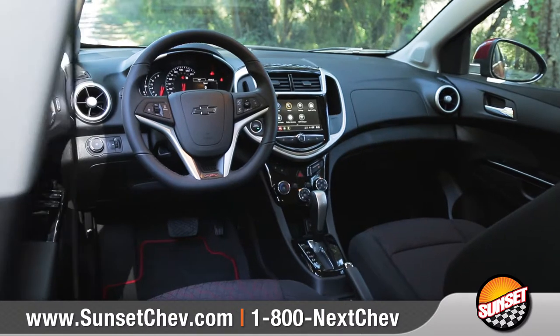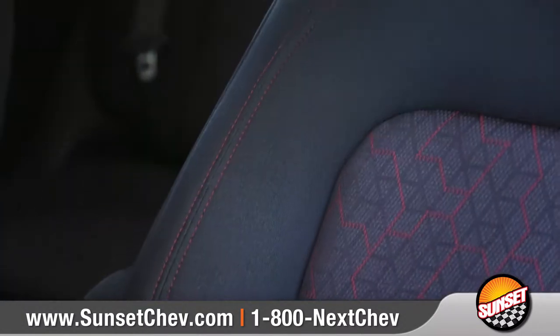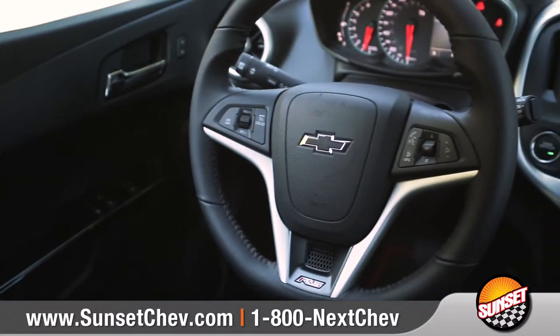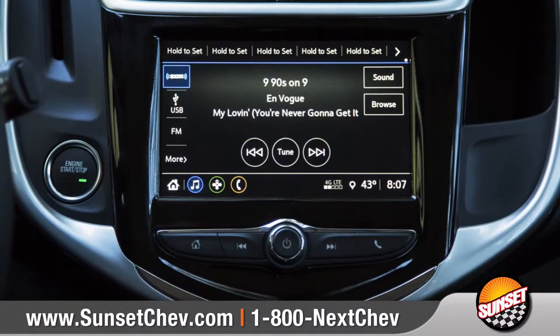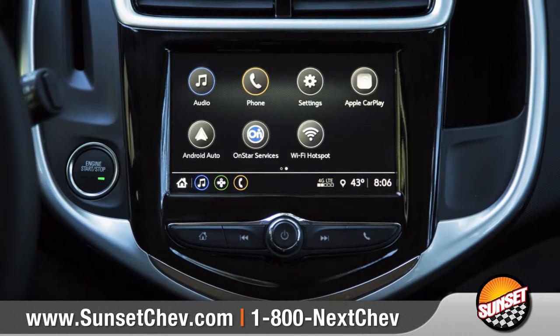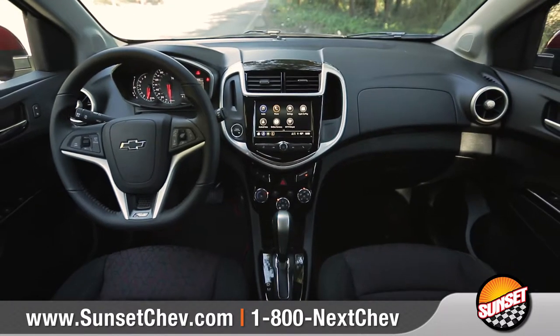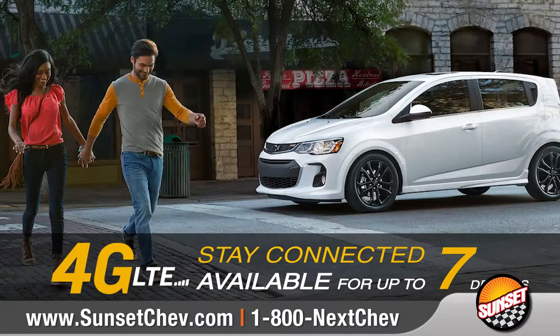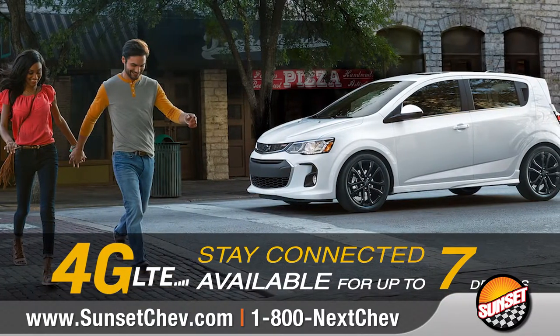Inside, you'll find an inviting and comfortable cabin with premium materials, an info-packed gauge cluster, and an available heated steering wheel. Standard Chevrolet MyLink keeps you connected to your favorite apps, music, and entertainment through the 7-inch display. And available built-in 4G LTE Wi-Fi allows you to get a reliable connection up to 50 feet away.